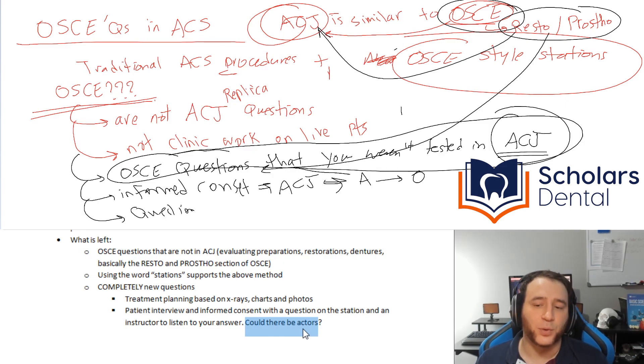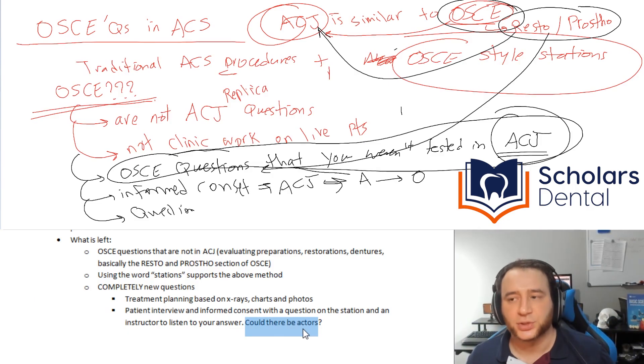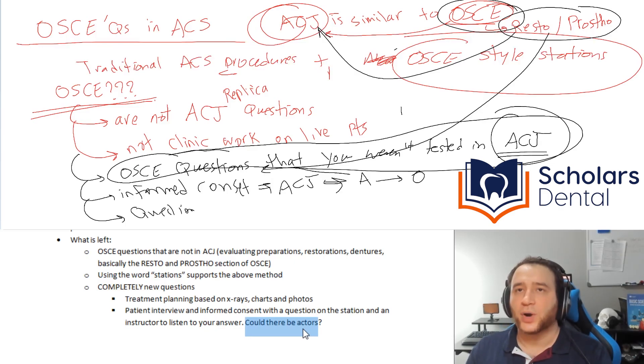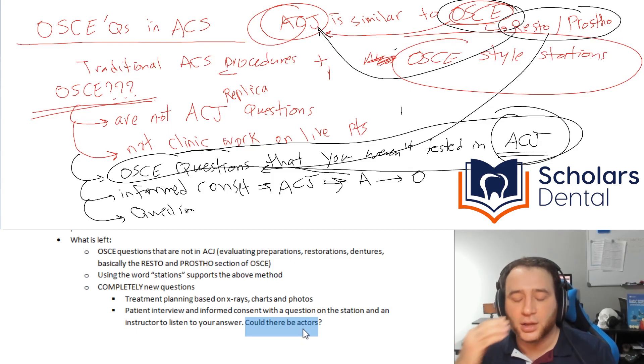Another thing — it may not be actors. Maybe they want you to perform informed consent and explain something to a patient, where the patient is an actor. You explain the procedure, take their questions, and outline the treatment plan while someone watches. But they could save money — instead of getting a separate actor, the evaluator could serve that role. The question is written down and you just answer it to the examiner, who then judges: okay, this person did a good job with informed consent and treatment planning. It may even be somewhat subjective.